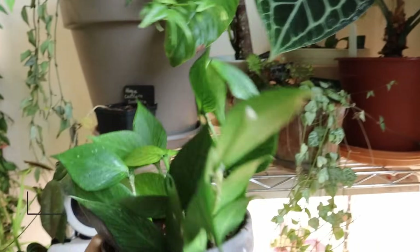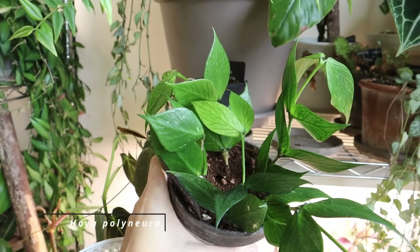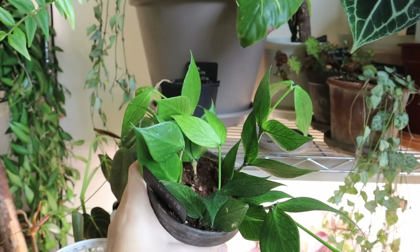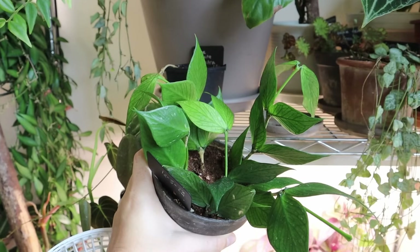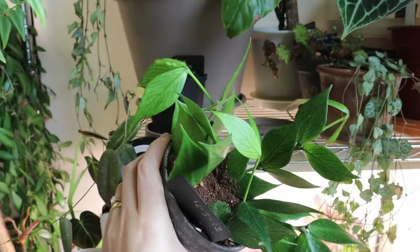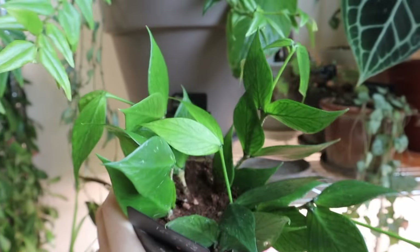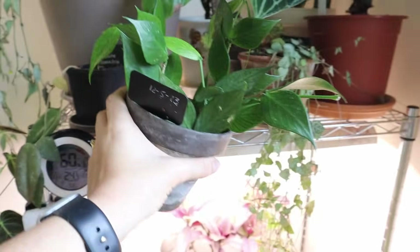Next we have Hoya Polyneura. I actually filmed potting up propagations of this — these are propagations from my mother plant that just wasn't doing very well for a long time. It actually got root mealies as well, and then I just let it die and took cuttings instead; it was also just too big for the space. But these cuttings are doing well — they're happy, they're adjusting, and these leaves are new growth. So it's doing pretty well. Another thirsty Hoya, I would say.